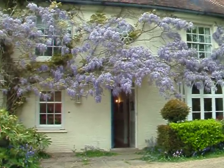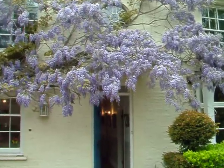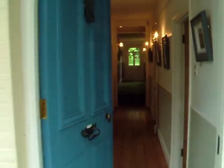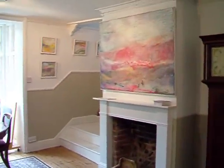Welcome to Avery Contemporary Art. I'm just showing you the beautiful wisteria as it is at the moment — absolutely stunning. I'm going to give you a little tour of the latest exhibition, which is a work by Claire Winchester and some of her colleagues. It's called 'Walking in a Landscape.'